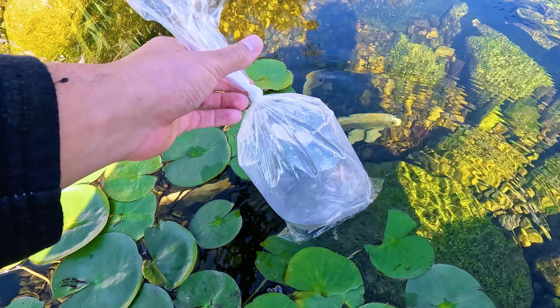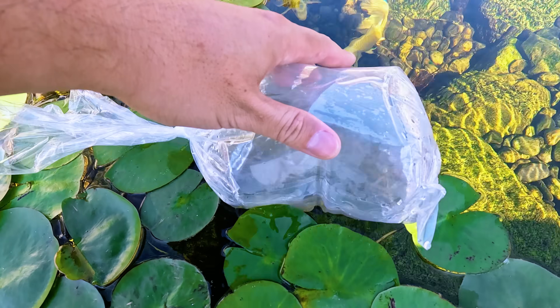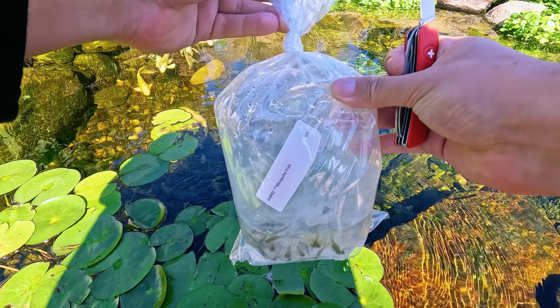Okay, in we go. I'm just going to float it for a little bit. The package says that you don't have to, but I'm a little paranoid here, so I'm just going to float it and let these guys get acclimated to the water. We'll be back in a sec.